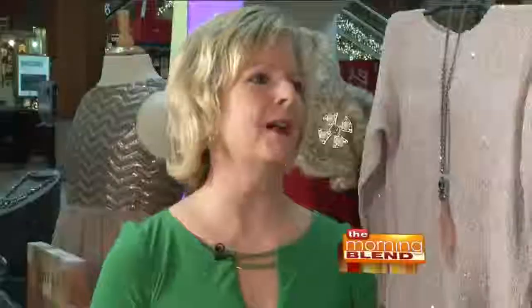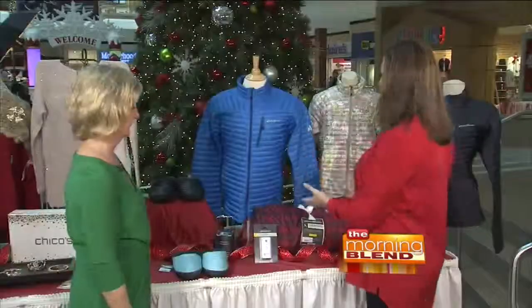Here at Southridge Mall there are so many stores — how do you choose? Today we're going to give you some great ideas to make it a little bit more simple for you. Mary Moqua is here to help me. She's the mall manager here at Southridge. Great to see you. Thank you, Molly. Welcome to Southridge. Let's get started right here — some great ideas right here on this table.